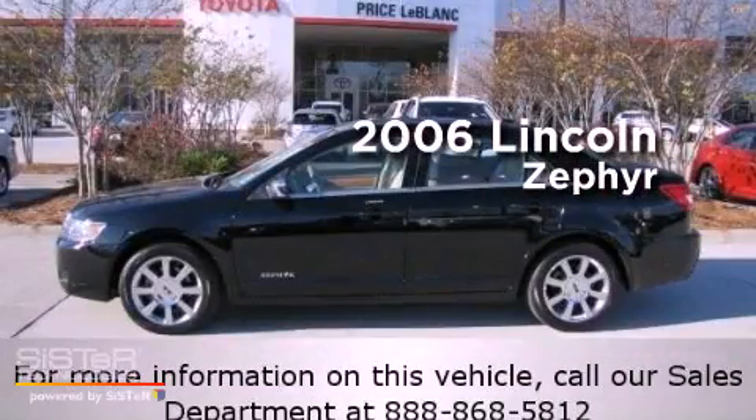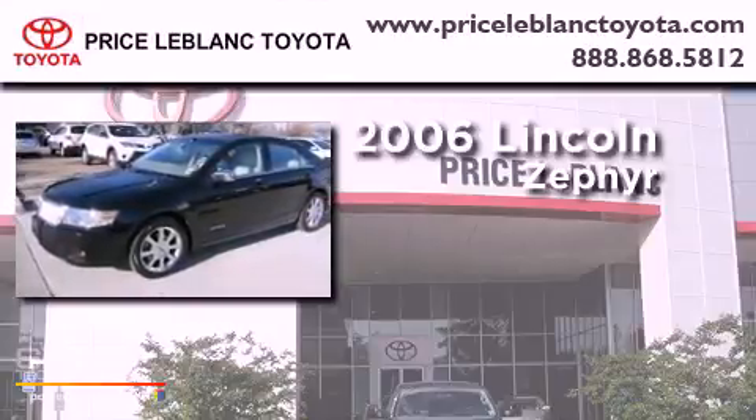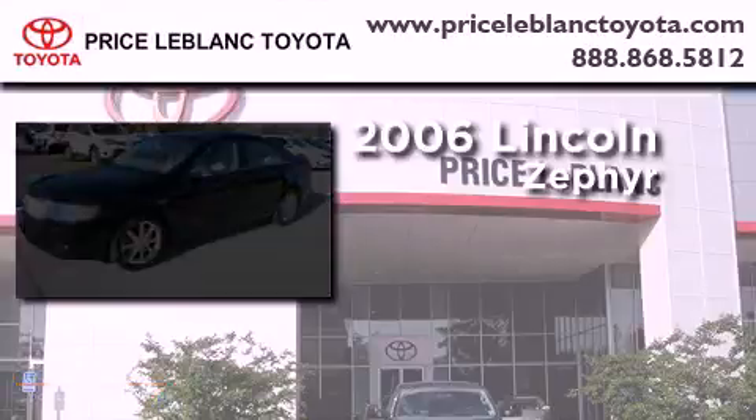This is a 2006 Lincoln Zephyr. It features a 3.0-liter six-cylinder engine and a six-speed automatic transmission.